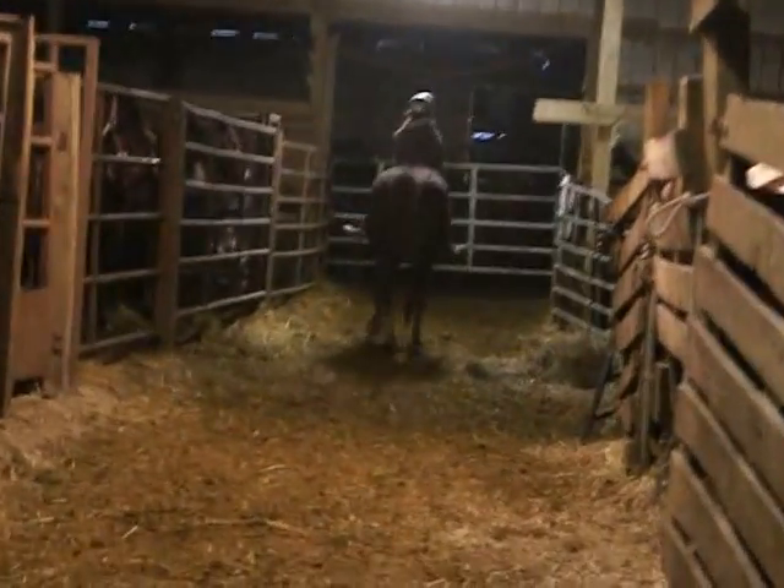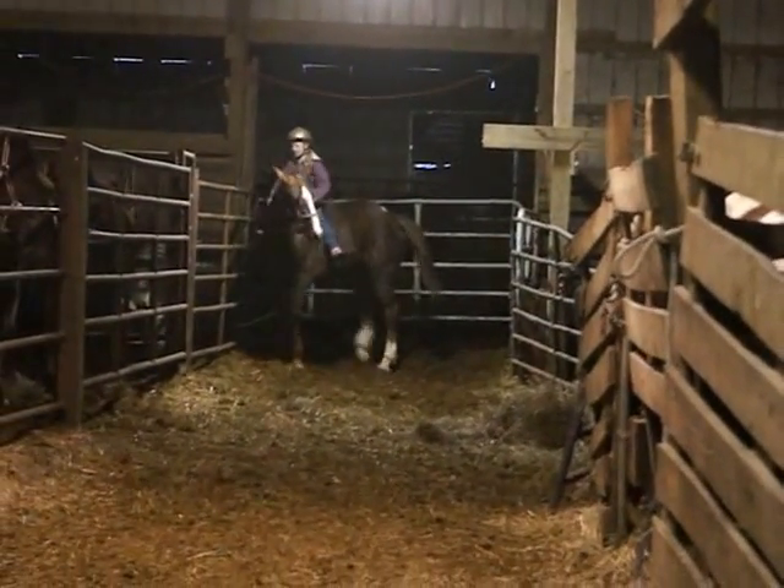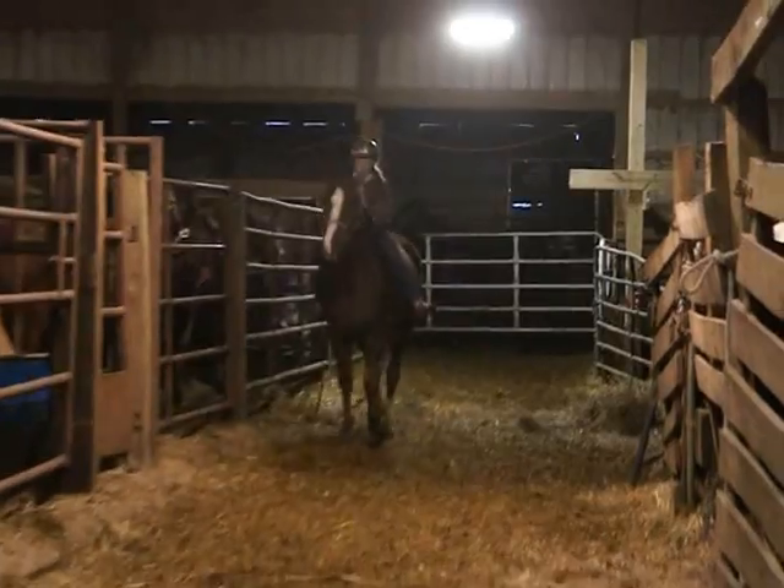Now they rode him last night and he was sound. He's a little bit off today, but he just got clipped by another horse is all.